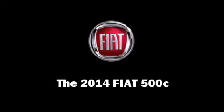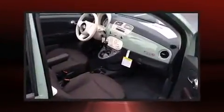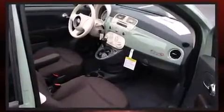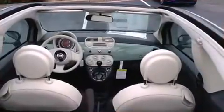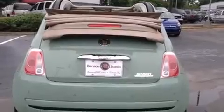Step into the 2014 Fiat 500 C. This two-door, four-passenger convertible leads among competitors in its segment. It features an automatic transmission, front-wheel drive, and an efficient four-cylinder engine. Top features include a power convertible top, delay-off headlights, and one-touch window functionality.